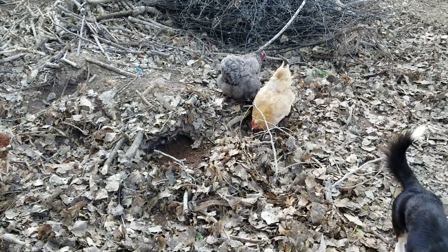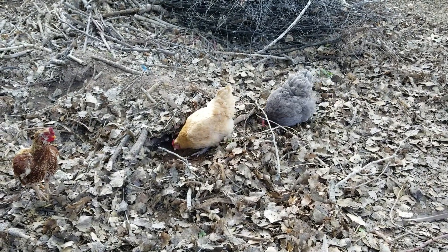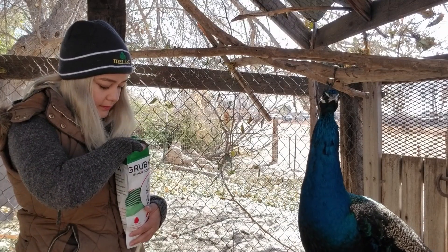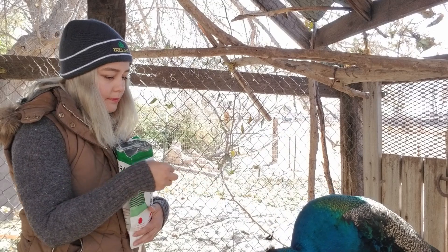Normally chickens will spend a lot of time hunting down insects on a farm. This provides an important protein for them. Using grubs is a great way to provide that missing protein and calcium for peafowl and other pheasants. It's an extremely important part of their diet because their diet should be 30% protein.